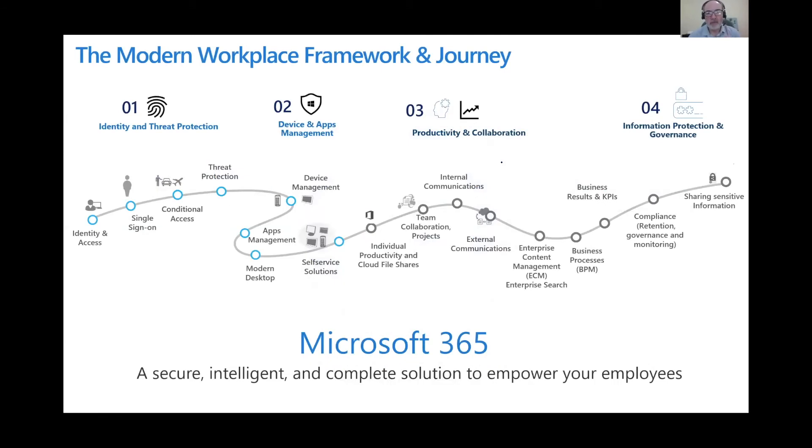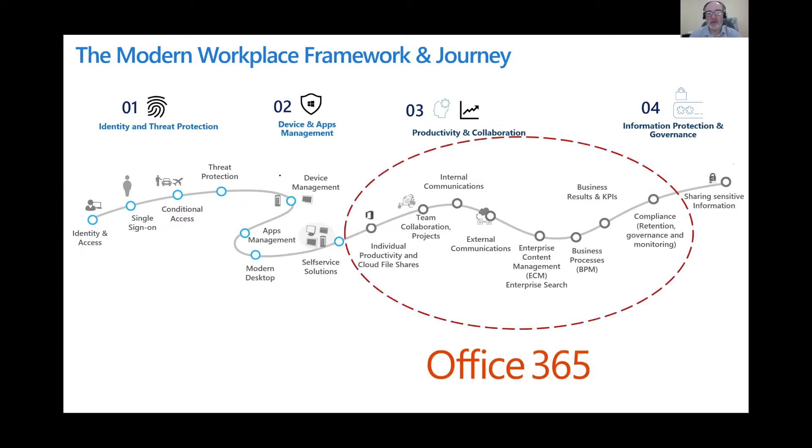When you start work and pick up a device, the first thing you need to do is get logged on and signed onto the device, no matter what type of device it is. The system will then check your access based on your conditions — where you're located, what kind of device you're using, and if there's any risk around your identity — to protect you around security, and then bring you into your productivity zone. Within that zone we're using Office 365, which is really the productivity component of Microsoft 365. The other components of Microsoft 365 provide the governance, the security, and connect you to your devices.